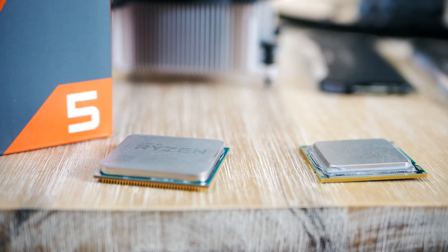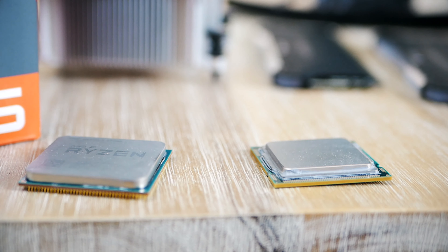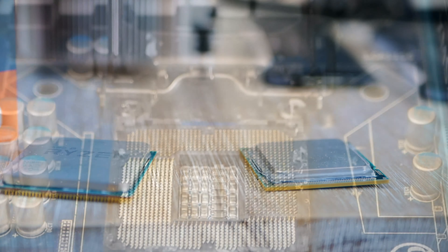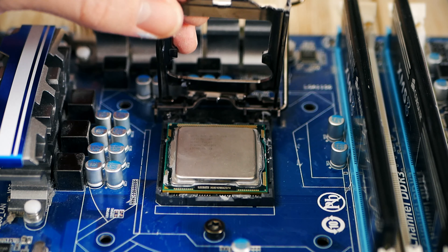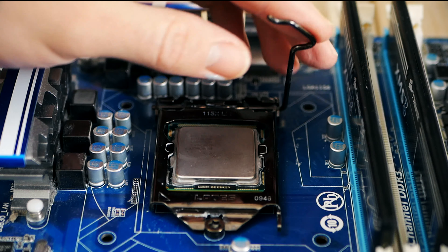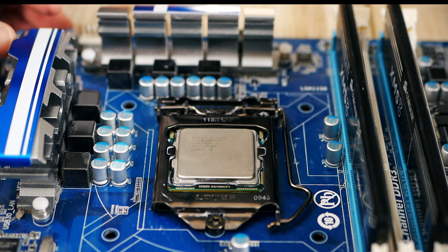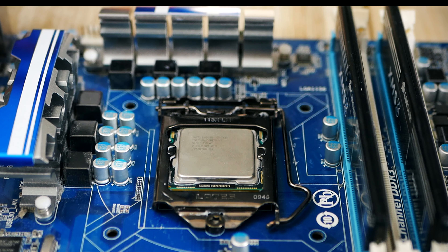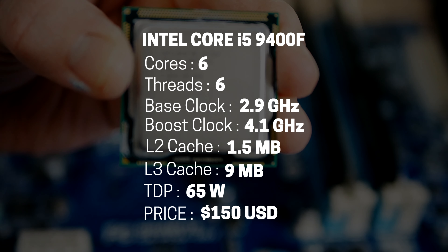Next up: if you have a very strict budget and would rather save money for the graphics card, and you're only planning on gaming, my recommendation is the Intel Core i5-9400F. Intel still undisputedly leads in raw gaming performance for the most popular current games. If you're on a tight budget and want the cheapest yet fastest processor right now, the 9400F with its 6 cores and 6 threads will definitely do the trick.